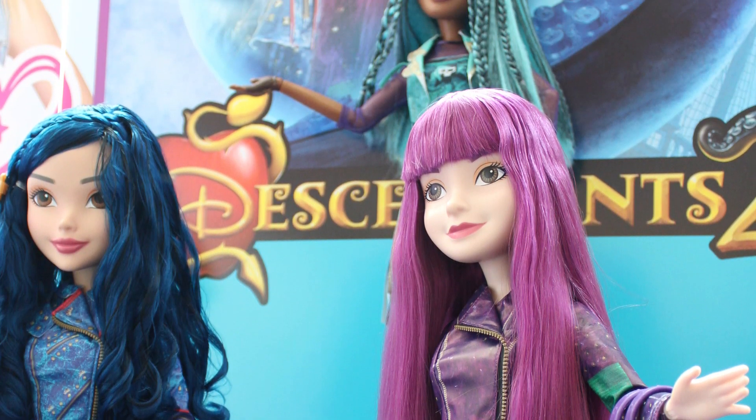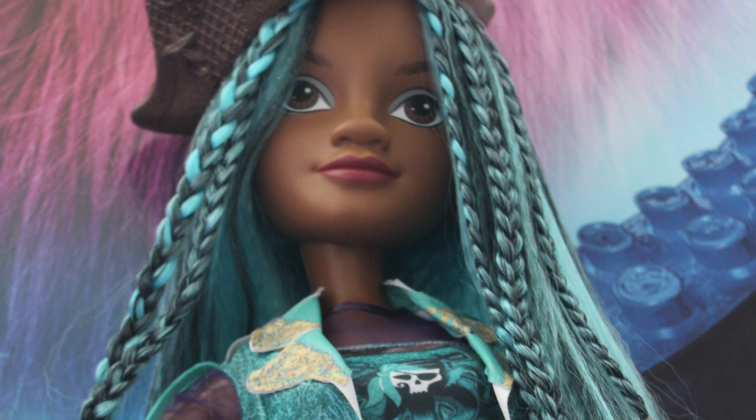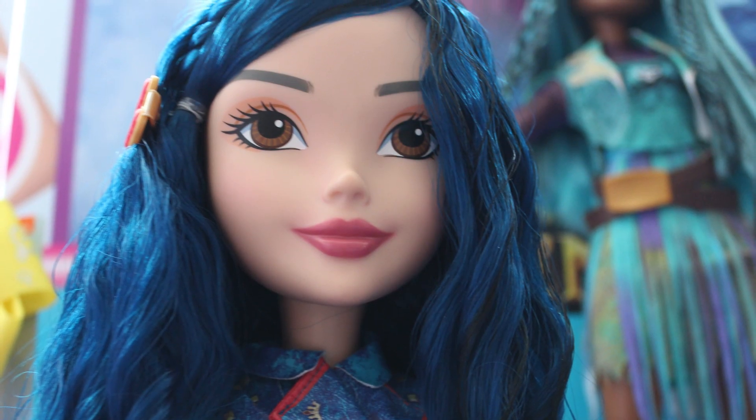Descendants is essentially a story about the children of fairy tale villains and heroes — it's like High School Musical but with fairy tale characters. They had three dolls on display that definitely caught my eye. They are 27 to 28 inch fashion dolls, so they're huge. They're of Mal, Evie, and the new girl Uma, who I think is Ursula's daughter. They're just really cool — they have articulated arms, with joints at the shoulder, elbow, and wrist. The one thing they are missing is a knee joint, which is unfortunate, but they are really, really cool dolls. I really like their faces; I think their faces were just perfectly done.